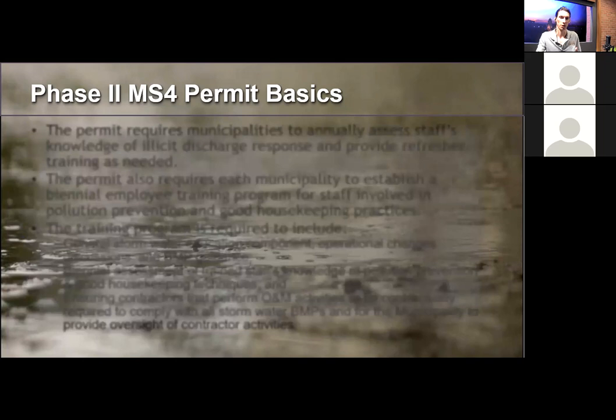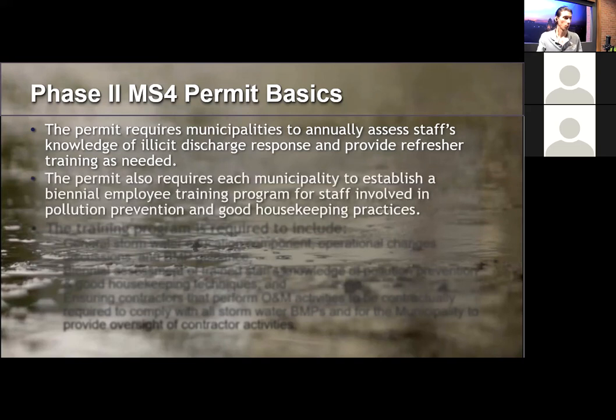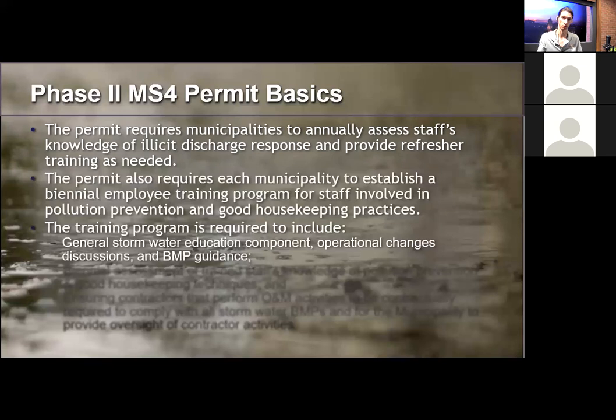So why are we doing this training? The Phase 2 permit requires municipalities to annually assess staff's knowledge of illicit discharge response and provide refresher training as needed. It also requires municipalities to establish a biennial — every two year — employee training program for staff involved with pollution prevention and good housekeeping practices. Both programs require a general stormwater education component and operational changes specific to the job or facility.